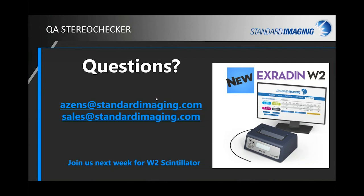On dosimetry verification: if you mean an ion chamber checkpoint type of thing, it does not currently include that, but reach out for more information as development continues and what goes into version 2.1 is being determined right now. Thank you all so much for your time — have a fantastic morning, afternoon, or evening wherever you are, and please join us next week for Shannon's talk on the W2 scintillator.